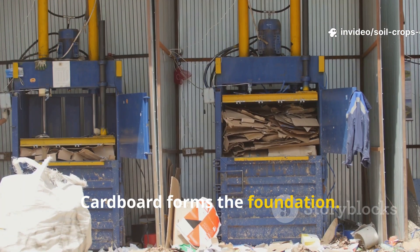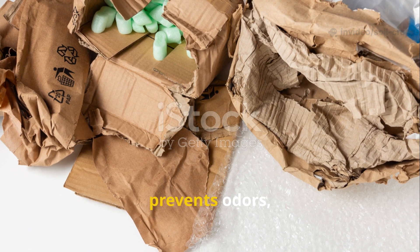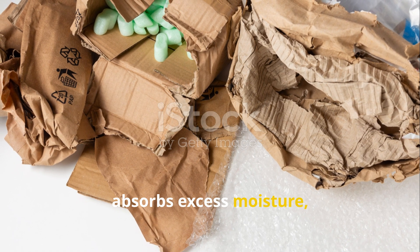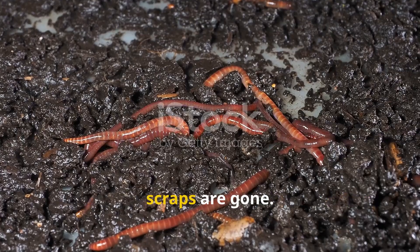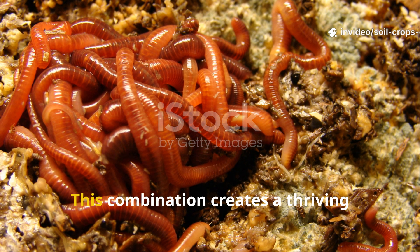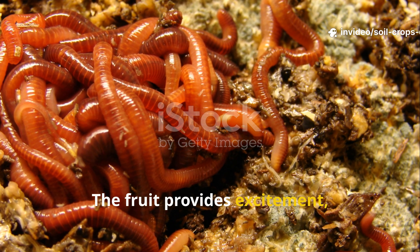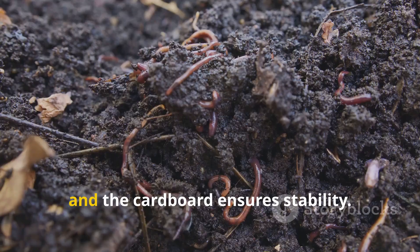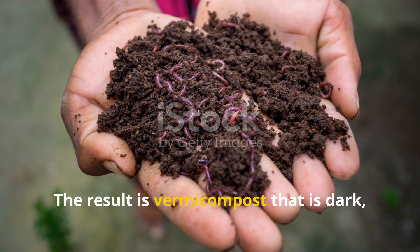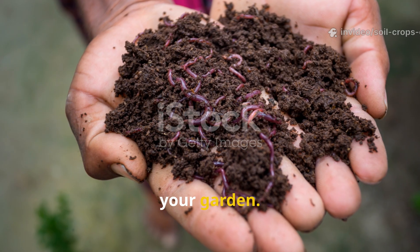Cardboard forms the foundation — keep shredded cardboard moist and layered throughout the bin. It doubles as bedding, prevents odors, absorbs excess moisture, and serves as a fallback food when other scraps are gone. This combination creates a thriving worm environment: the fruit provides excitement, the coffee offers balance, and the cardboard ensures stability. The result is vermicompost that is dark, crumbly, and loaded with life-giving nutrients for your garden.